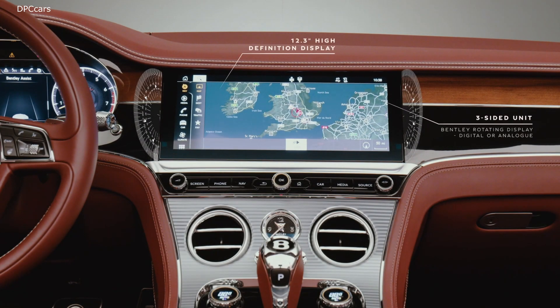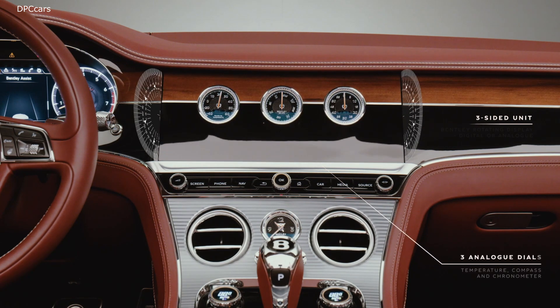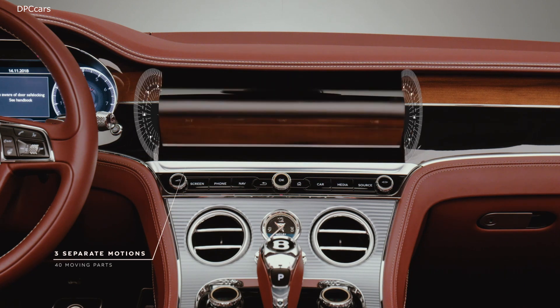Bentley reveals the engineering behind the rotating display. Choose between a 12.3-inch infotainment touchscreen, classic analog dials, or elegant veneer at the press of a button.